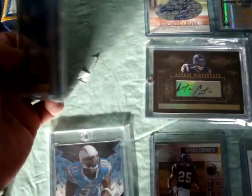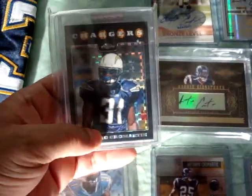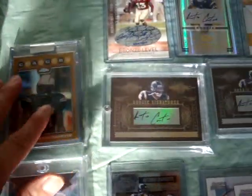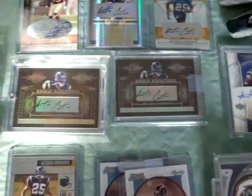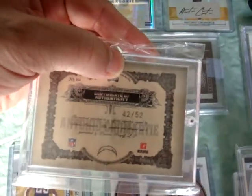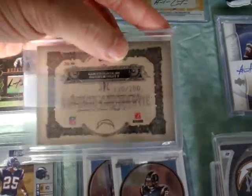This came with a casing and this came with a casing. I also picked up an X-fractor — actually one of the guys on YouTube gave me this X-fractor, so pretty sick. Got some more autographs right here — National Treasures. I think this one's numbered to 52 right there and this one's numbered up to 200.